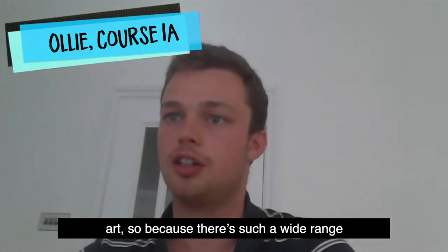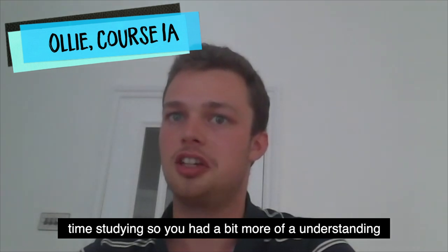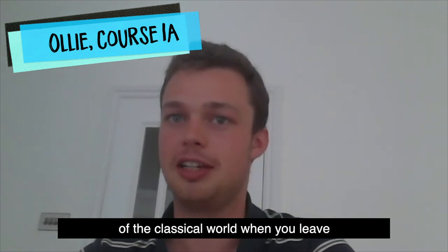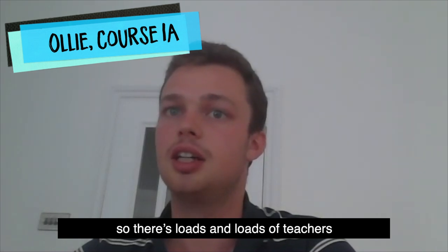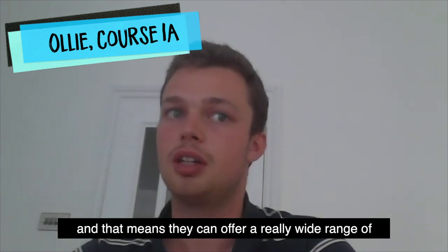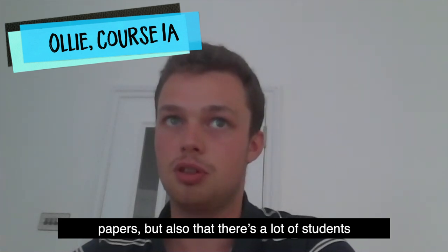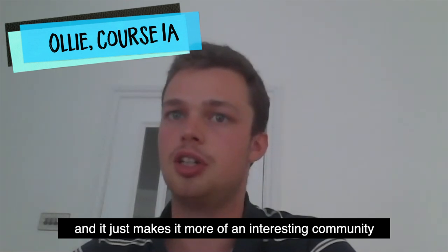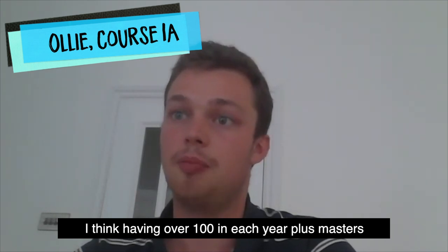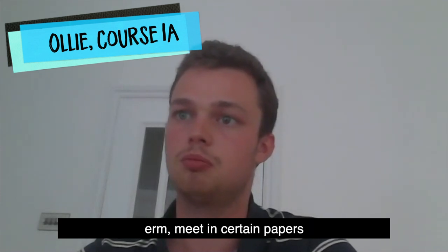Oxford has a really large Classics department — I think it's the largest in the world — so there are loads of teachers, which means they can offer a really wide range of papers. There are a lot of students doing those papers, and it makes it a more interesting community having over a hundred in each year, plus master's students, some of whom you might meet in certain papers.